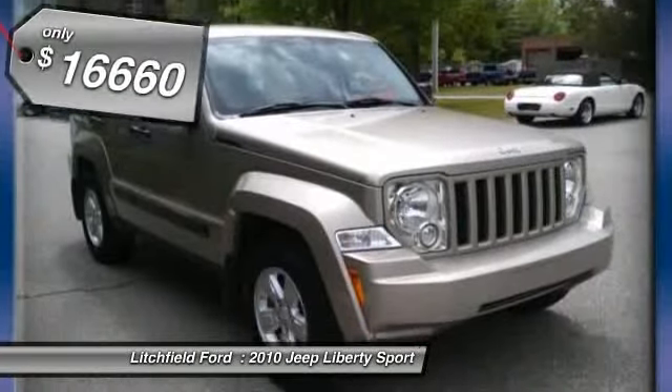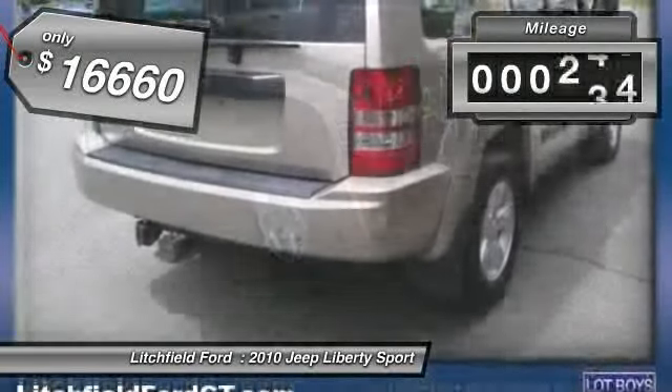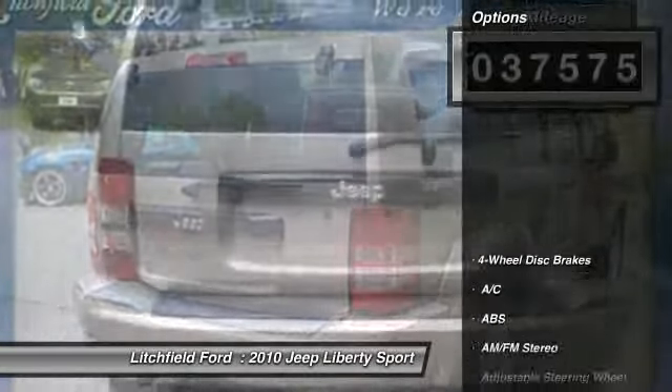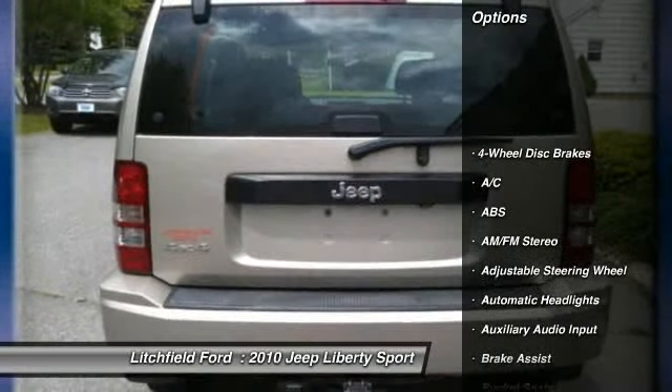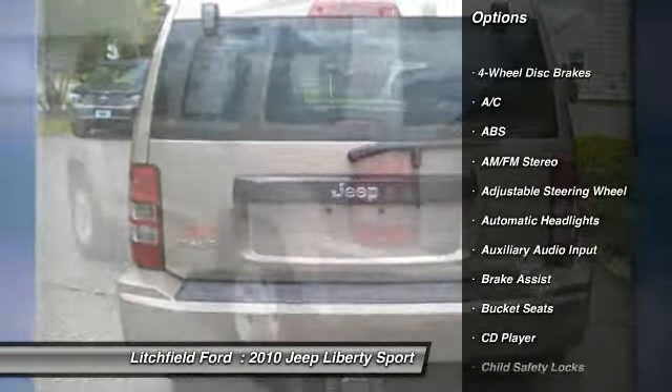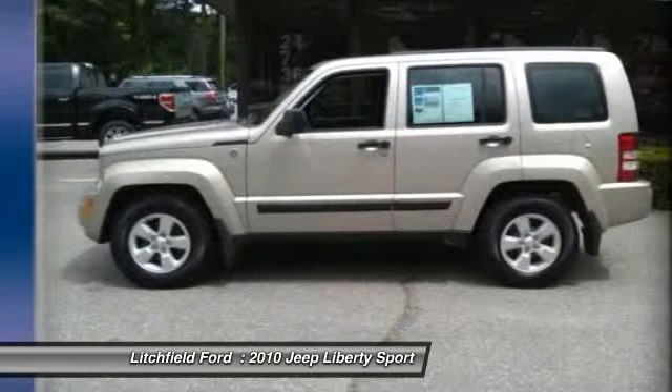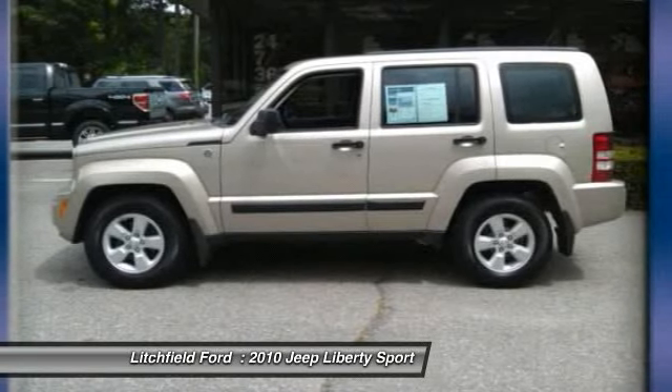Priced below twenty thousand dollars, this vehicle has less than forty thousand miles. Here are some of its great options: anti-lock braking system, stability control, traction control, air conditioning, adjustable steering wheel, driver airbag, power steering, and four-wheel drive.